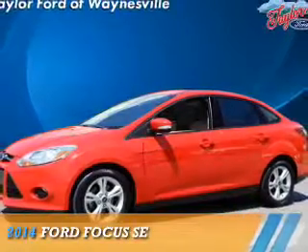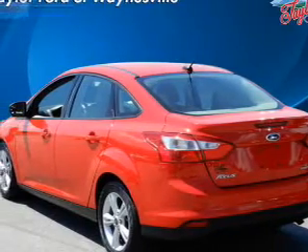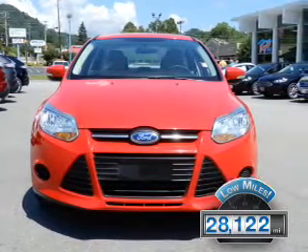Presenting the 2014 Ford Focus. It's powered by front-wheel drive, a two-liter, four-cylinder engine, and an automatic transmission. With fewer than 30,000 miles, this vehicle has a long road ahead.